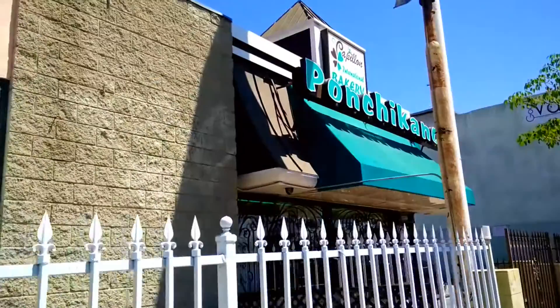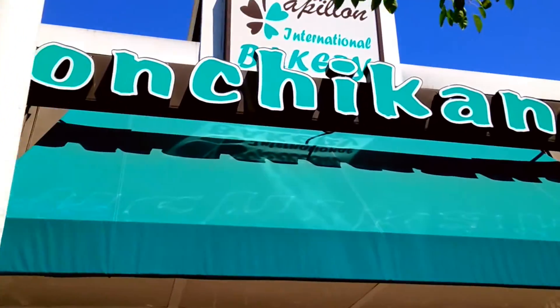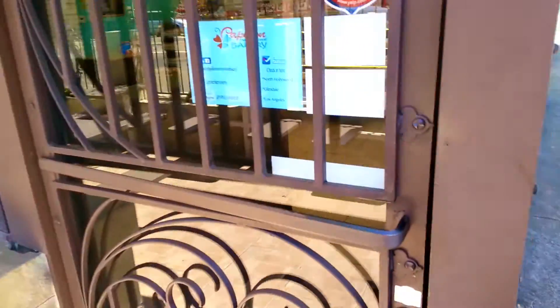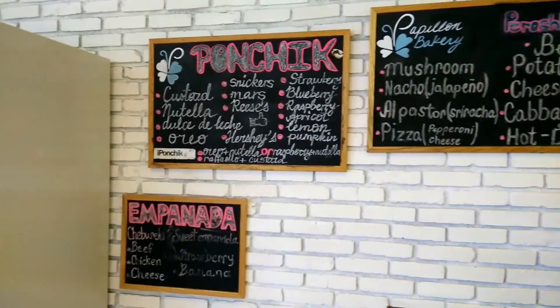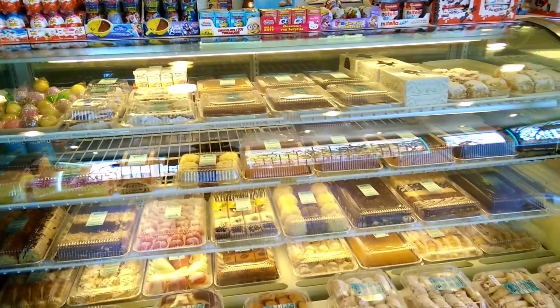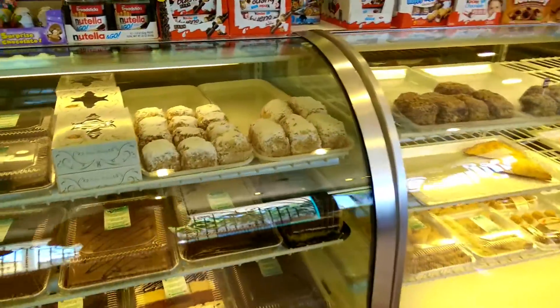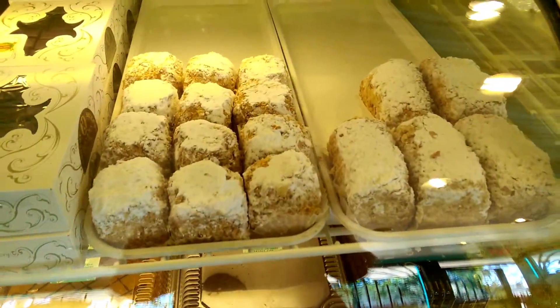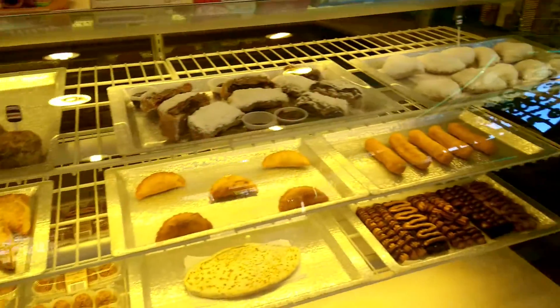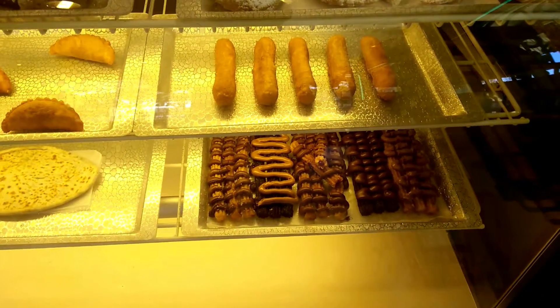Delicious golden brown pastry. Pork. Spicy pork? Yeah. I'm gonna try it. Hello guys, welcome back to Rad Little Nomad.